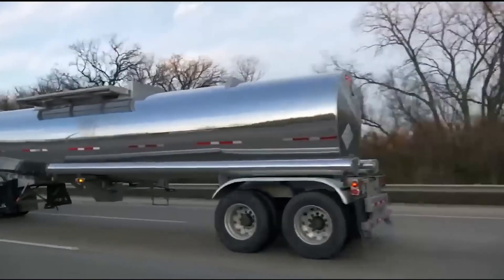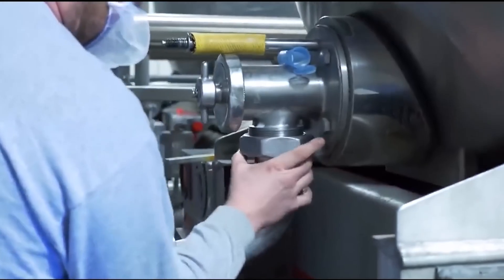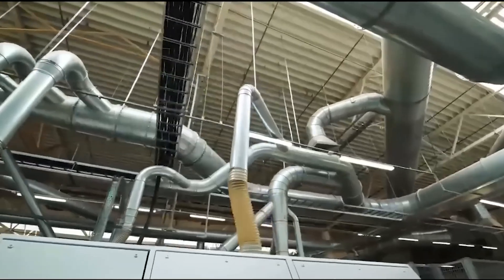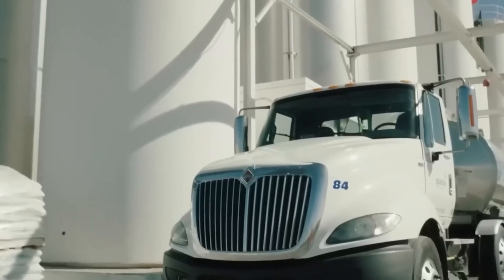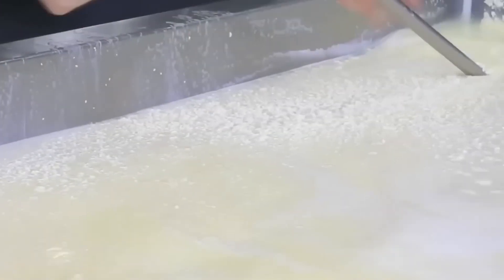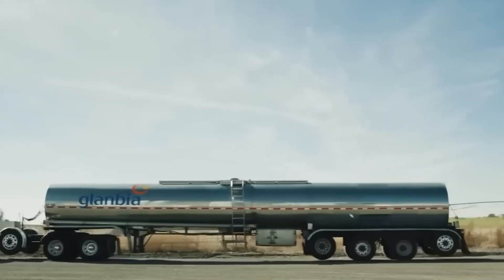Transportation trucks equipped with temperature monitoring systems carry this precious cargo to cheese manufacturing facilities operating 24 hours a day. These insulated tanker trucks maintain the 4 degrees Celsius temperature throughout transport, with GPS tracking systems that monitor both location and internal temperature every few minutes.